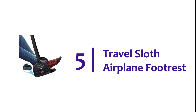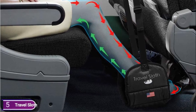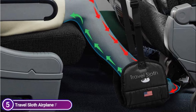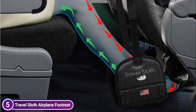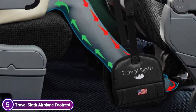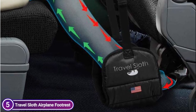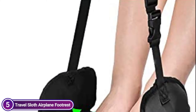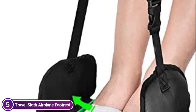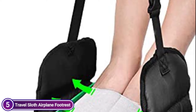Starting our list at number 5, the Travel Sloth Airplane Footrest. Have you ever thought of not having to suffer from discomfort in your back and lower legs when you travel on planes or buses? Travel Sloth footrests are made by a team of physiotherapists using premium ultra-thick medical memory foam and a super-stable, anti-foot clashing base. Imagine lying in a recliner with your feet resting on soft pillows, relaxing and enjoying the hammock experience with your legs gently moving with the plane's motion.